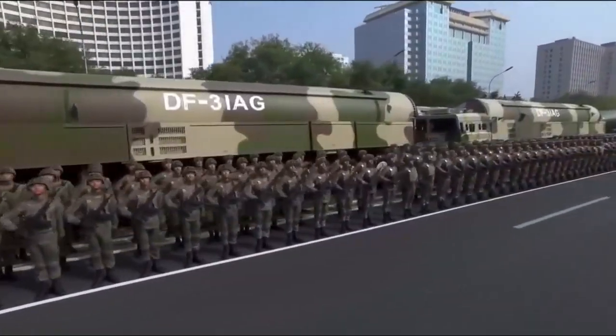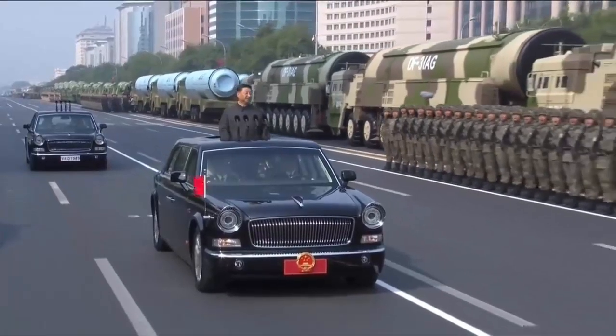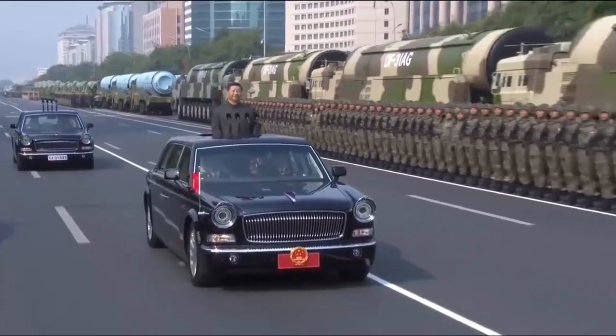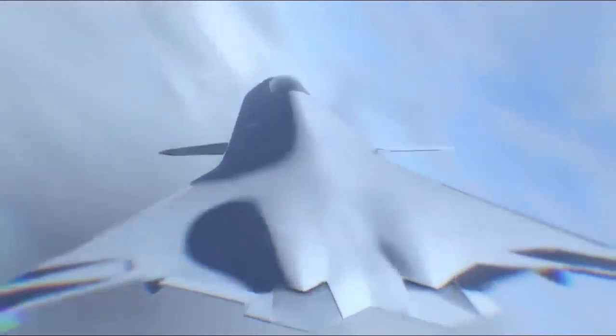In the field of weapons, competition between countries never stops. Every country is eager to achieve absolute superiority in military technology, so it constantly makes adjustments and improvements. China is no exception, especially in the research and development of fighter aircraft. Recently, news about China's sixth generation fighter jet has attracted widespread attention.